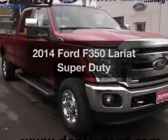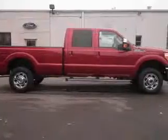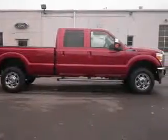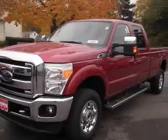Introducing the 2014 Ford F-350 — this is the set of wheels you've been looking for. The powertrain includes four-wheel drive with a powerful eight-cylinder engine driven by a six-speed automatic transmission.